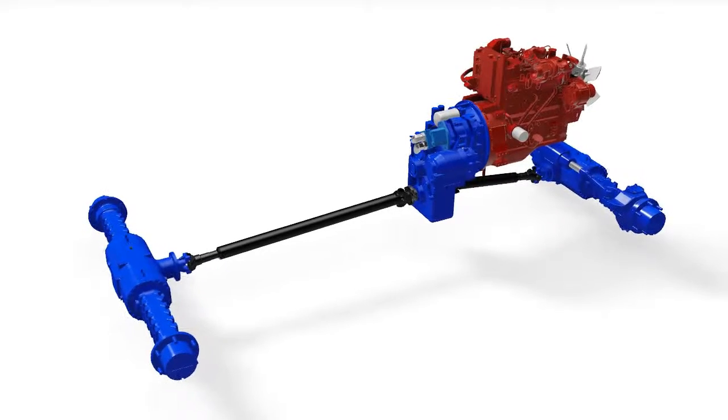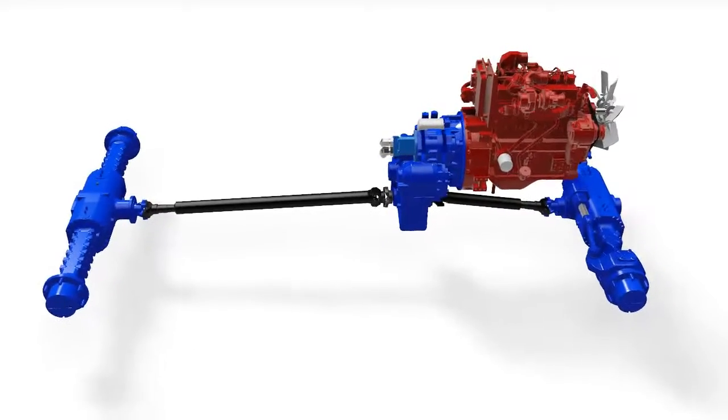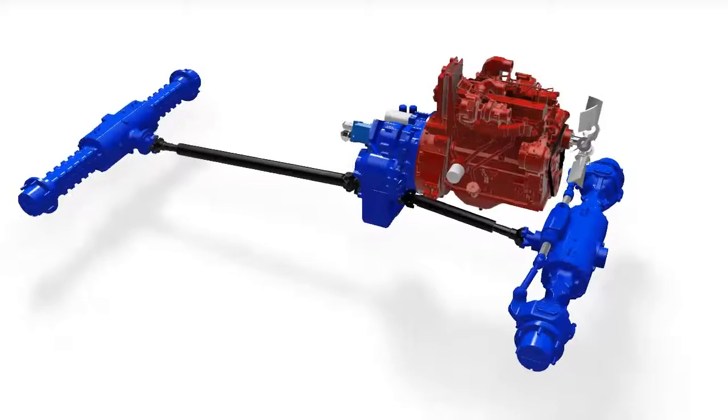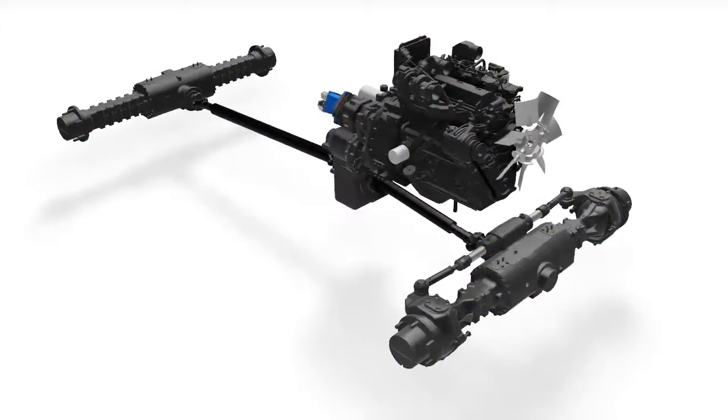There you have it — a tough powertrain designed to provide you with thousands of hours of reliable and efficient operation in any underground mine. It will continue to operate long after a typical automotive powertrain has completely worn out.